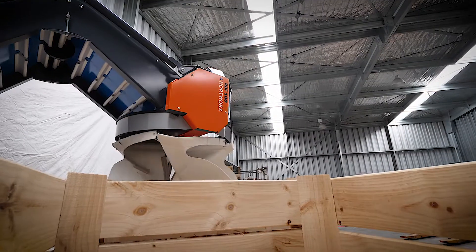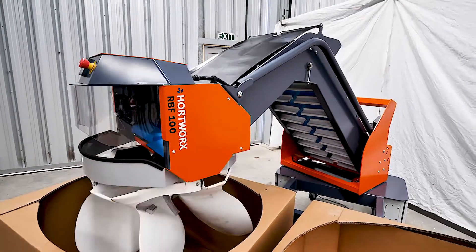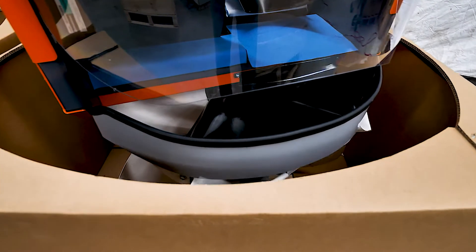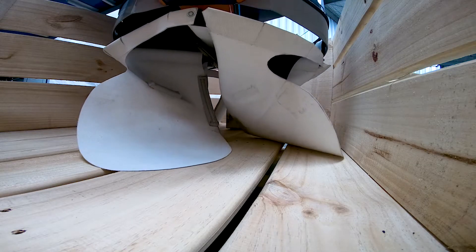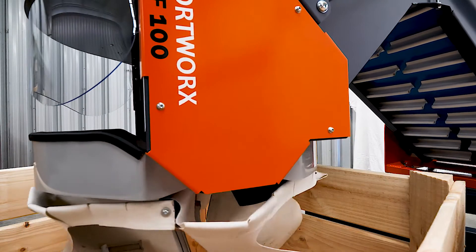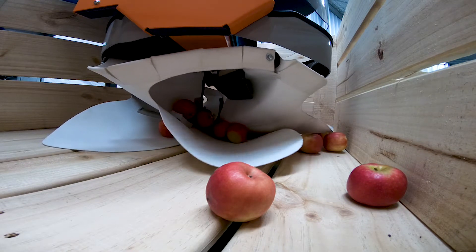Being manufactured in New Zealand, the RBF100 robotic bin filler is designed to fill most bin types, including the modern smaller plastic and cardboard bins. The rotary head lowers fruit to a predetermined depth, then automatically rises to layer fruit into the bin. Soft and flexible rotating flaps ensure gentle handling, almost eliminating fruit to fruit contact bruising.